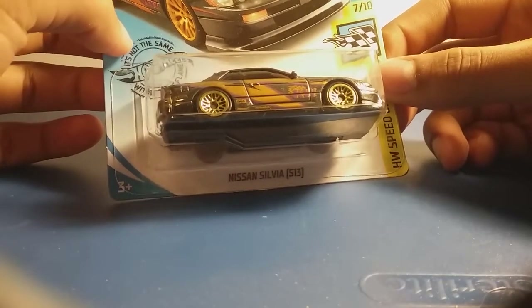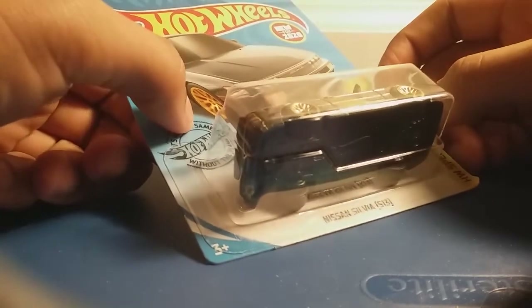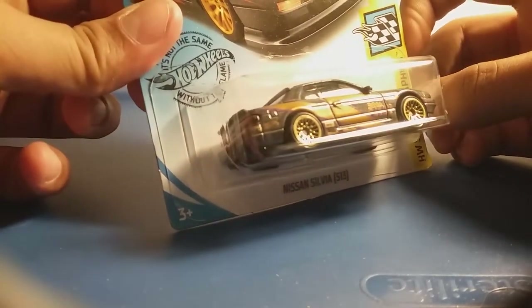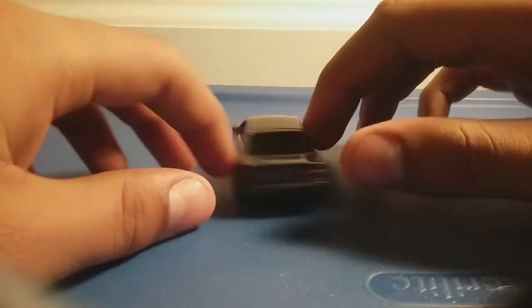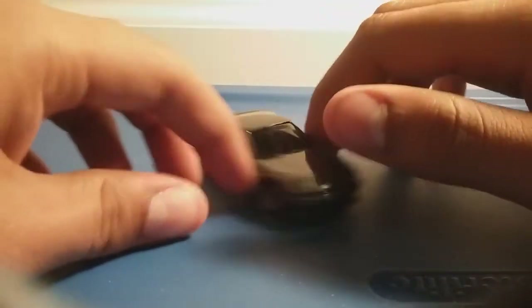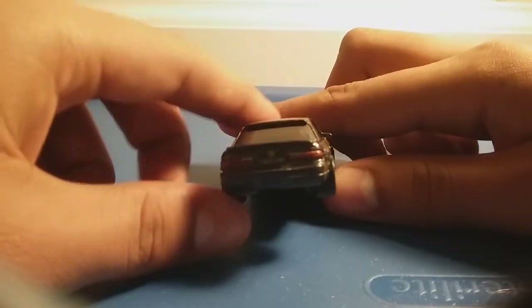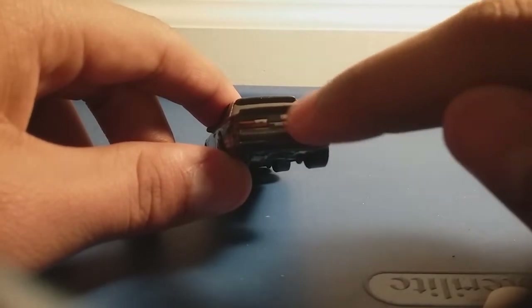Next up, we have the Nissan Silvia S13 in this color. This is really new for the Hot Wheels mainlines because it never appeared in the Hot Wheels mainlines before — it says new for 2020. So now let's open it up. What do you think guys? This Nissan Silvia S13 is really new because it looks really cool and modern — it looks realistic. I also like the golden tires, and I like the yellow and purple stripes — they look cool. I also like the back headlights because they look realistic, like a normal Nissan car. These tiny details represent the car's brand.